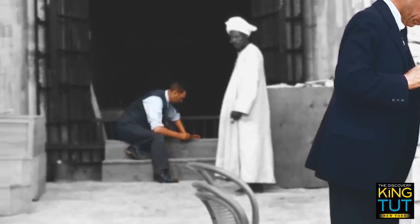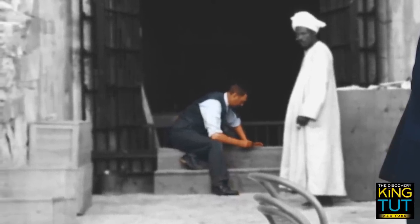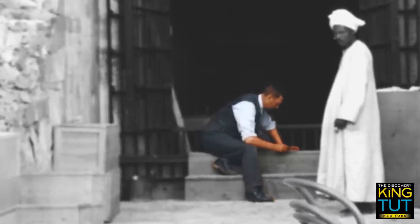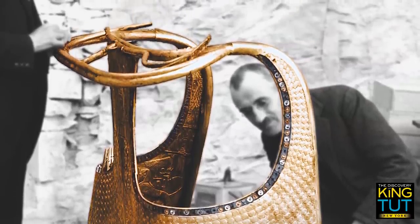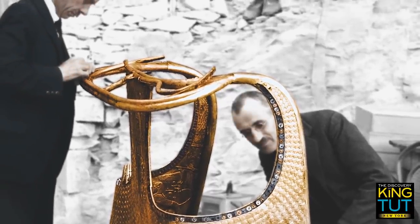Several of the fragile items probably did not survive transportation to the Egyptian Museum in Cairo. The king's famous golden chariot, object number 120, was not suitable for battle and probably had a purely representative function as a sort of state carriage.